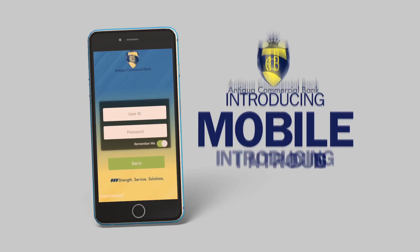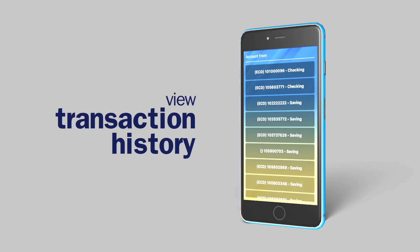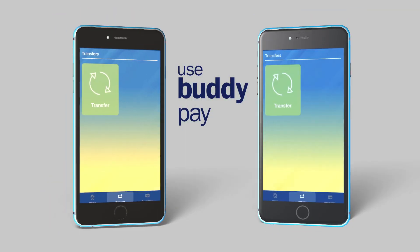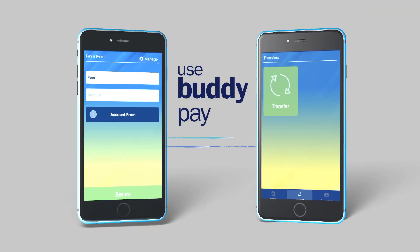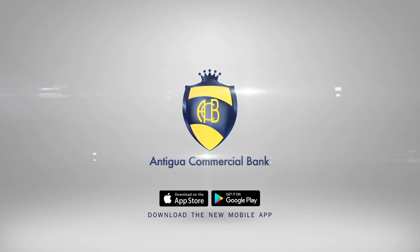Antigua Commercial Bank introduces its new mobile banking app. You can view account balances, transaction history, transfer funds between your own ACB accounts, or do BuddyPay by transferring funds to other ACB accounts. Download from the Google Play Store or the App Store today.